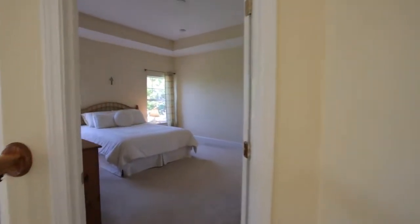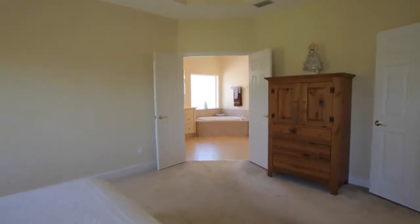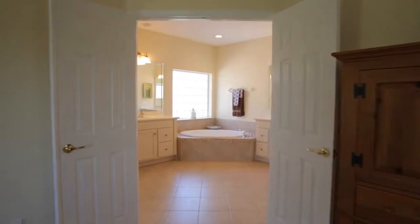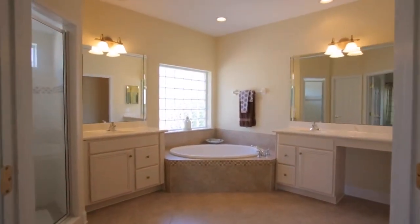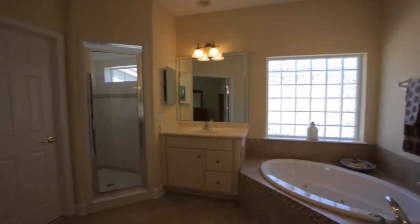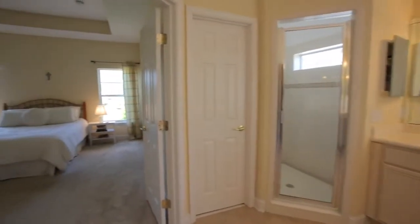Entering into the master suite, you're going to find beautiful windows that bring in the great outdoors with tons of natural light. Double doors will welcome you into this nice, large, spacious master bath with a walk-in shower, his and her vanities, and a nice, large whirlpool tub — great for soaking at the end of the day.